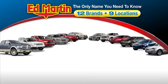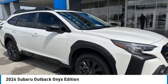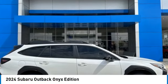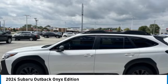Thank you for clicking our video. You can also shop over 4,000 more cars and trucks online at edmartin.com. Take a ride in the 2024 Outback. Take the go-anywhere capability of all-wheel drive and plenty of room for cargo and companions, and you've got the Subaru Outback. Let the adventure begin.